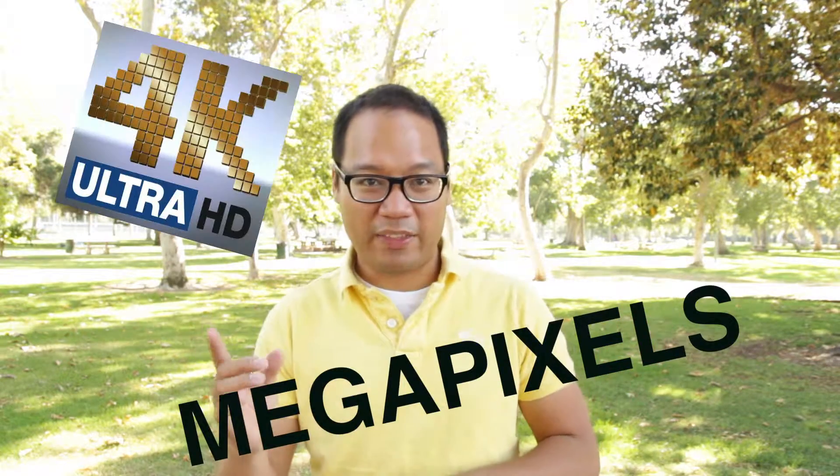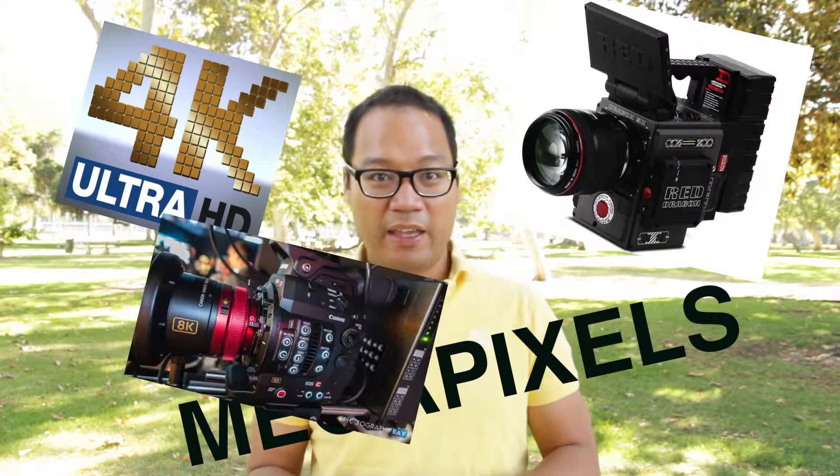Of course cameras are very important tools for video production — they are the brains that capture the ideas you create. With the cameras available these days you could never go wrong with whatever you get. From there it's all about what you're using your camera for and what features you need to help accomplish your ideas. Don't get hyped up with megapixel this, 4K that, 5K, 8K, HD this.